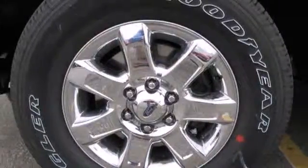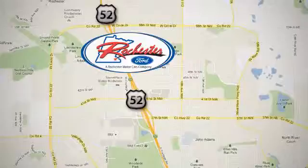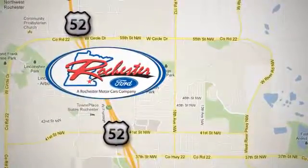See it for yourself today. Experience the difference at Rochester Ford. We're conveniently located between 41st Street and 55th Street NW on Highway 52 in Rochester, Minnesota.